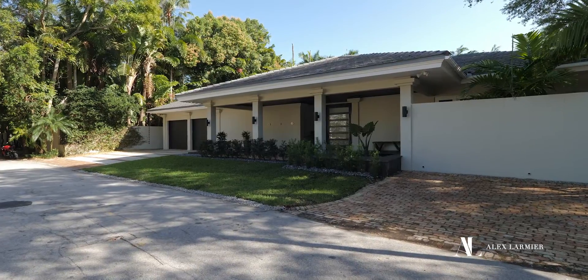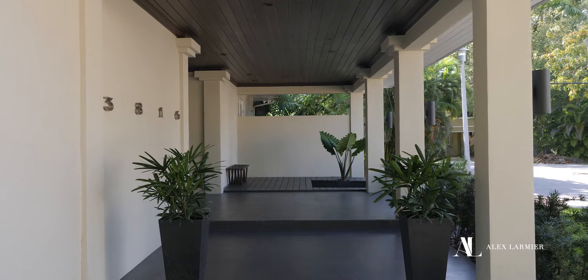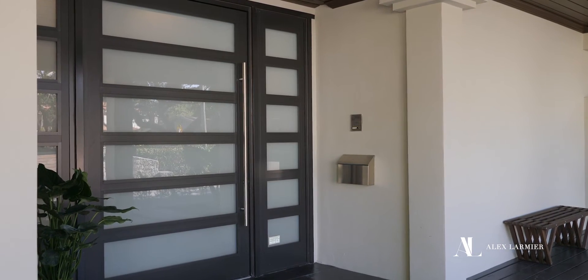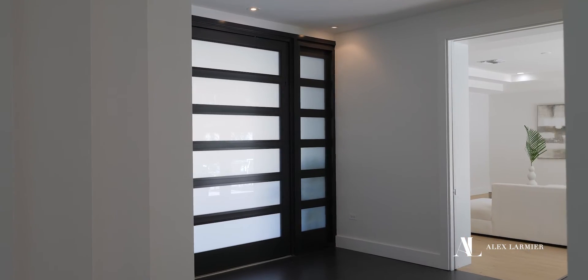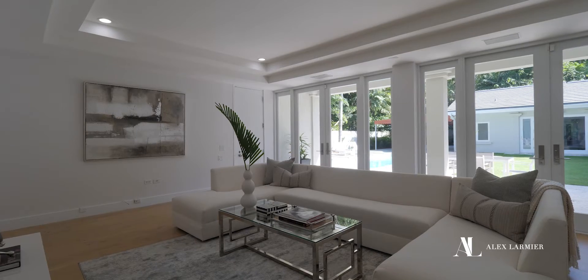Located in highly desirable South Grove and east of Main Highway, you can walk, bike, or even take your golf cart to top schools, restaurants, bayfront parks and marinas. The Grove is just an amazing community — it really is a little gem in the heart of the city.